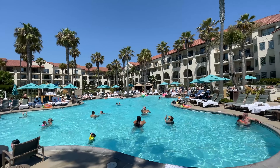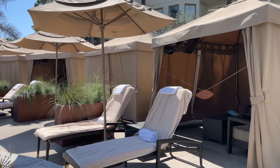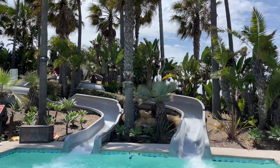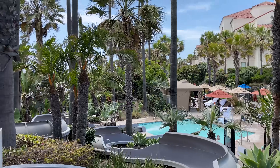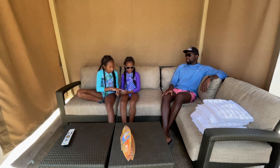There are two main pool areas on the property. There's the main family pool, which has cabanas and a poolside bar and restaurant. There's also a separate area called Sliders, which has water slides and other fun water features that work both for toddlers as well as bigger kids like Sean and Ella. After we got settled into our cabana, it was time to hit the slides.